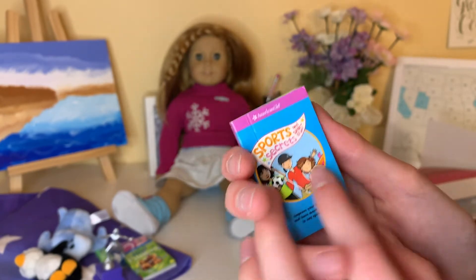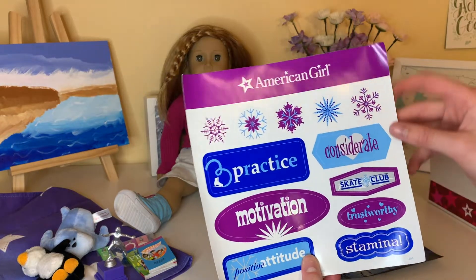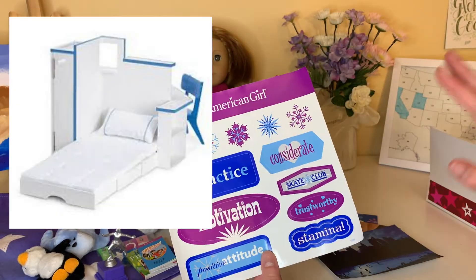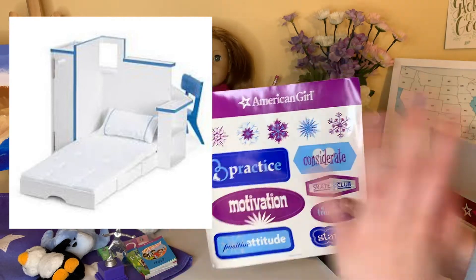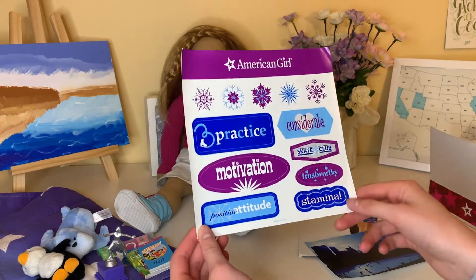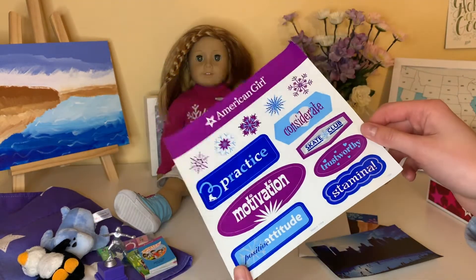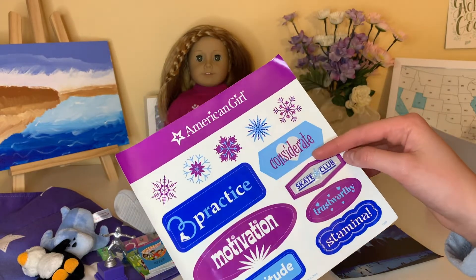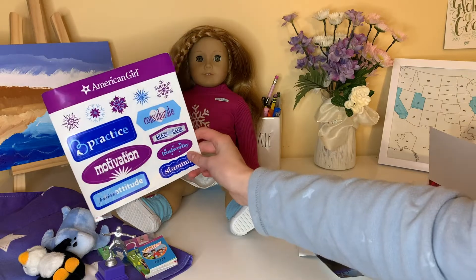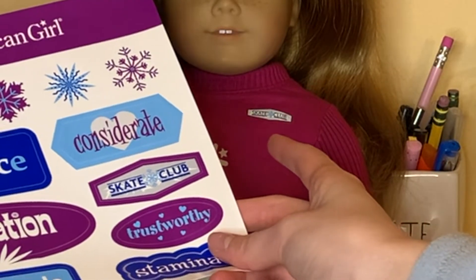So there are also these stickers. This was the accessory set to go with her big ticket item — she had a bedroom set. You could put the stickers on stuff. I don't know how much I'm going to use them, I might keep them or maybe turn them into poster things. The little skate club sticker matches the skate club logo on her sweater from her meet outfit.